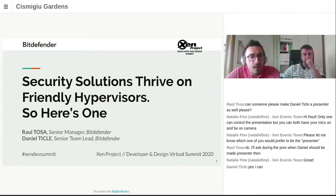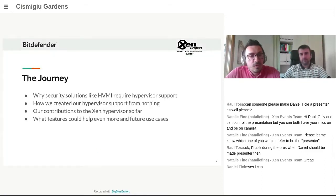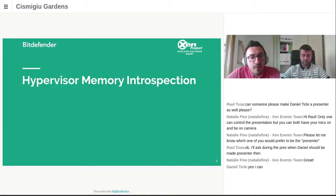The story starts with why some security solutions need dedicated, purposeful support from the hypervisor, and why we had to build our own. It then goes into how we built it with all the support required by the introspection. We will show what all that meant for the Xen project in terms of contributions, and will end with where this entanglement between the hypervisor and the security solutions could go in the future. Everything starts with the Hypervisor Memory Introspection technology, or HVMI.